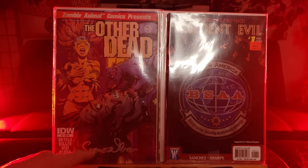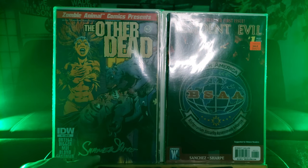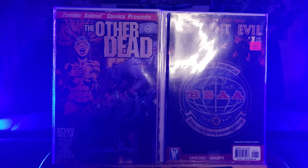I think I got this one — The Other Dead — because it's signed. I can't really read it — Shopner White, something like that. Either the writer or the artist.